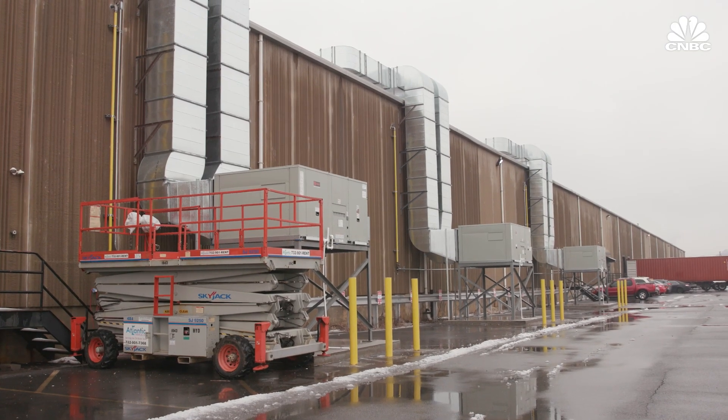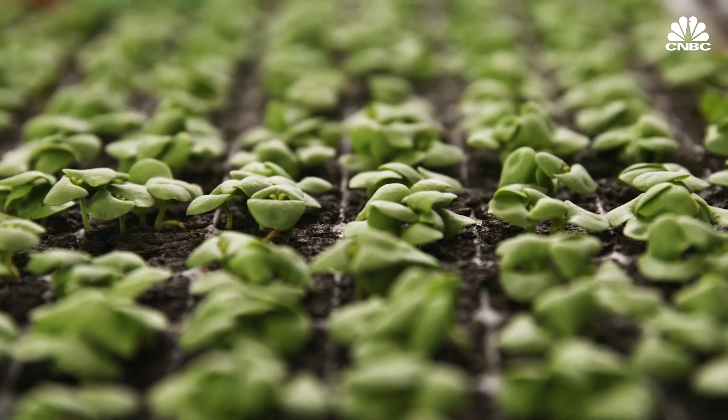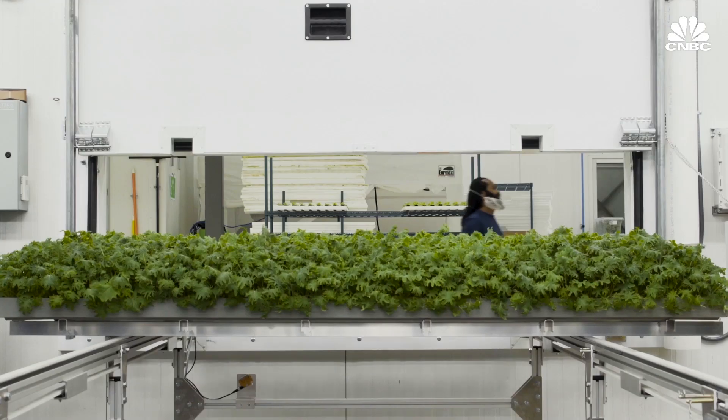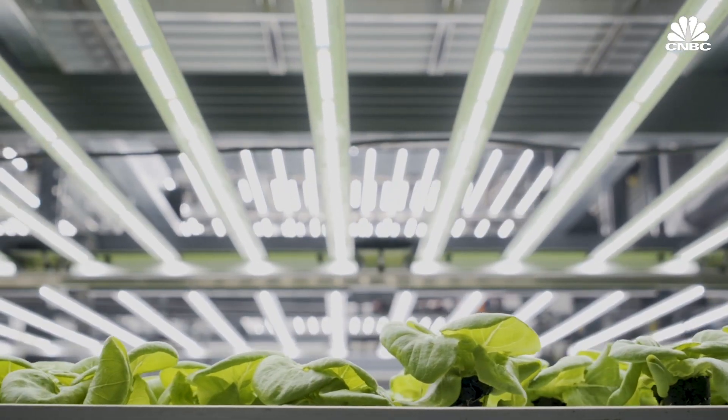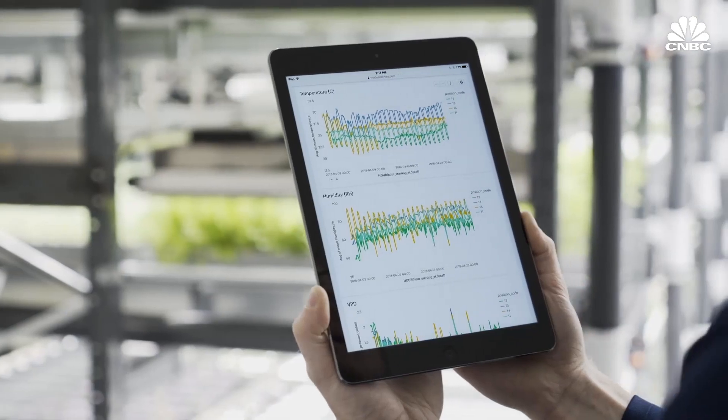In a warehouse in Kearney, New Jersey, outside of New York City, Bowery's indoor vertical farm stacks crops from floor to ceiling, using LED lights to mimic the sun and a continuous supply of water and nutrients to feed its plants.